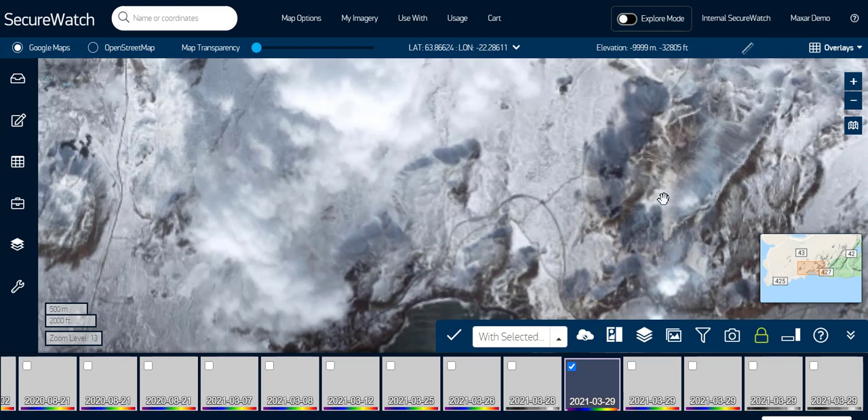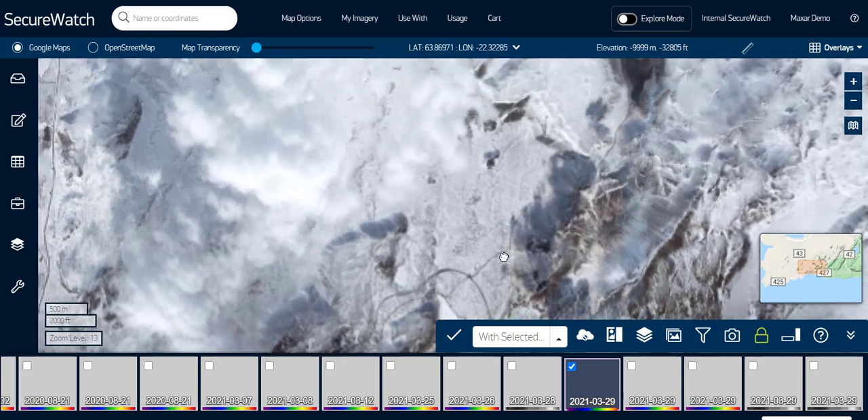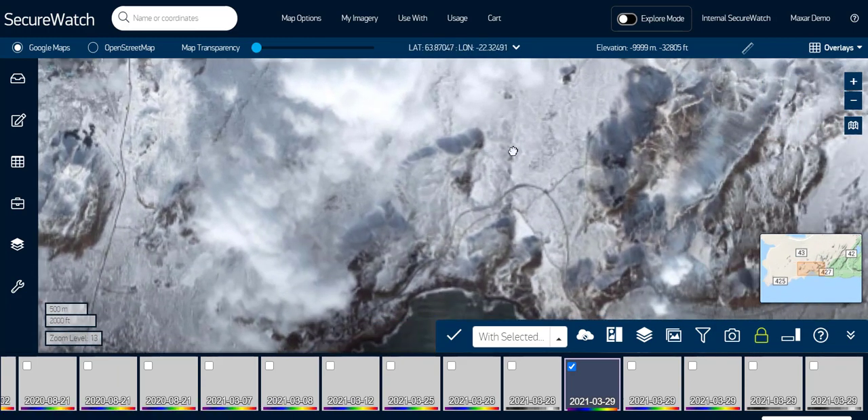In this video, I'm attempting to find the hotspot of the recently active Fagradalsfjall volcano in Iceland. I'm currently in the SecureWatch imagery account layer and I've been clicking around to different images, panning around and zooming, but for the most part I'm finding snow-covered ground and often cloudy images, and I have not yet been able to find the hotspot.